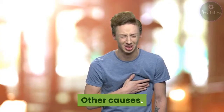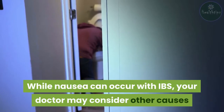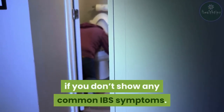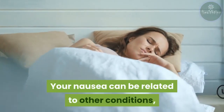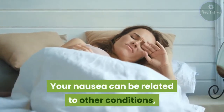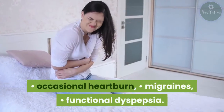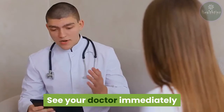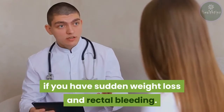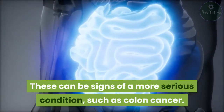Other causes: while nausea can occur with IBS, your doctor may consider other causes if you don't show any common IBS symptoms. Your nausea can be related to other conditions like gastroesophageal reflux disease, GERD, occasional heartburn, migraines, or functional dyspepsia. See your doctor immediately if you have sudden weight loss and rectal bleeding, as these can be signs of a more serious condition, such as colon cancer.